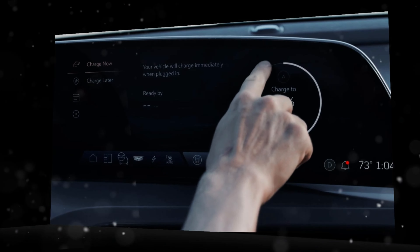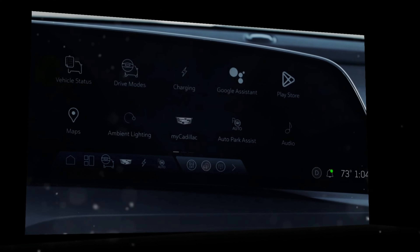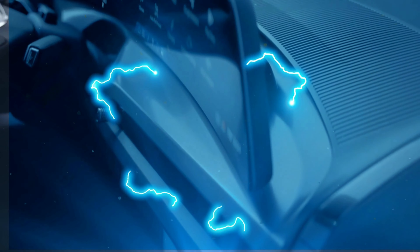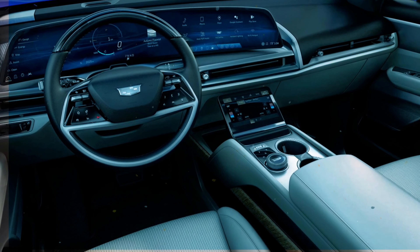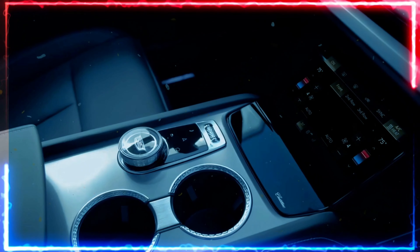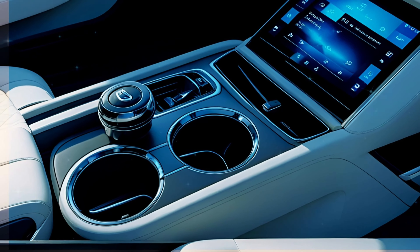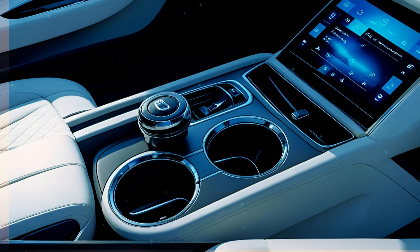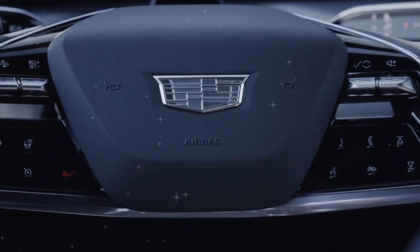One of the showstoppers inside is the massive 33-inch curved display — the same tech we've admired in other Cadillac models. This high-resolution display is intuitive, offering both touchscreen controls and a console-mounted click wheel, along with a secondary climate control touchscreen for easy access. The interior also features a custom-tuned 23-speaker AKG audio system to elevate your in-car experience.